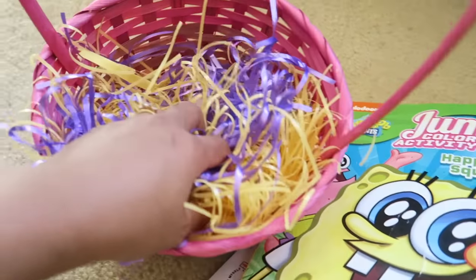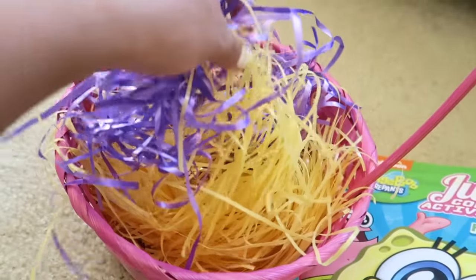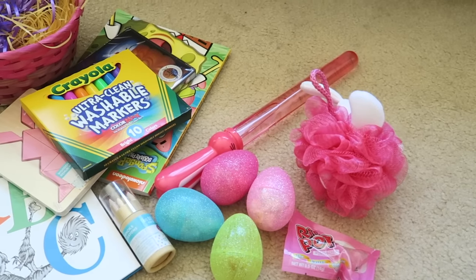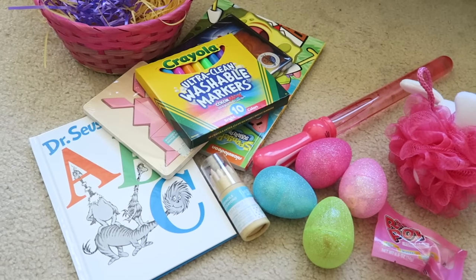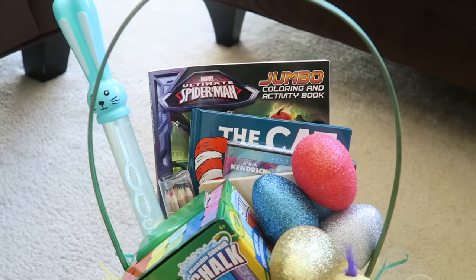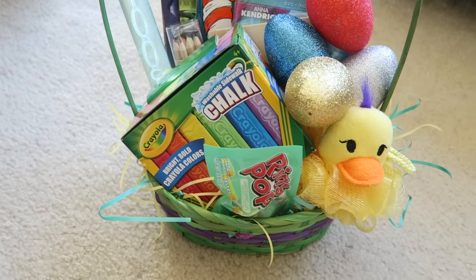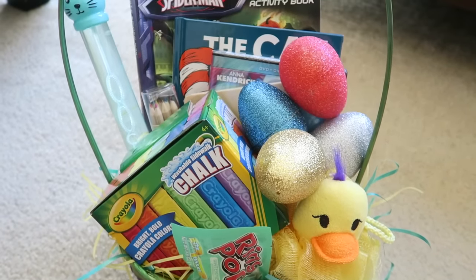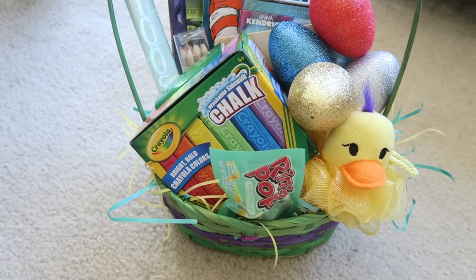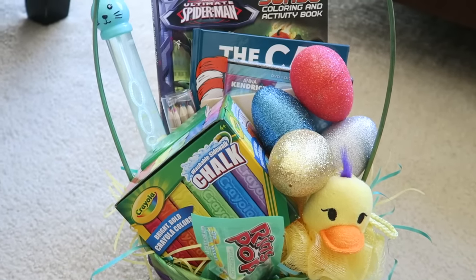I filled the basket with some little stringy confetti filler. That's everything in Nadia's basket! Now we're going to move on to what I got Nathan. Everything in his basket is basically the same — either from Michael's or Target, except the basket which is from the Dollar Tree.